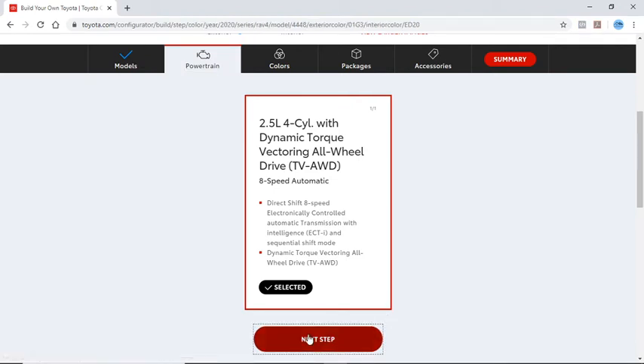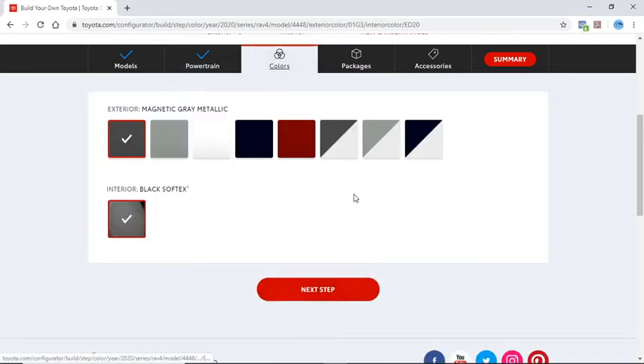There's only one powertrain for this one. The color is a $500 option — we have Midnight Black Metallic, Lunar Rock, and Magnetic Grey. Let's go with Magnetic Grey for $500.